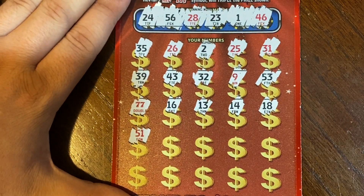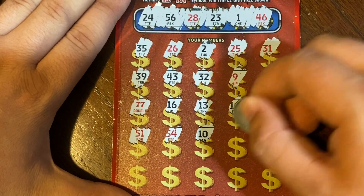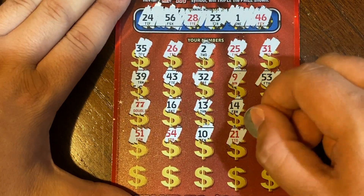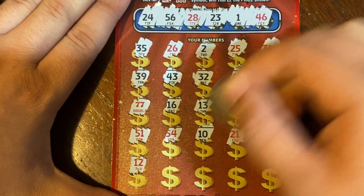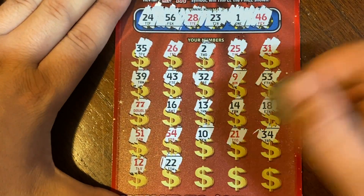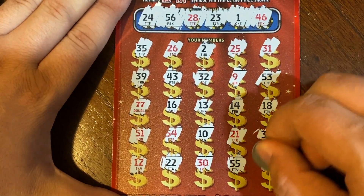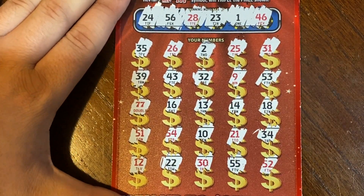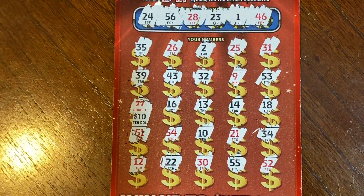We got 51, 54, 10, 21, 34, 12, 22, we have a 23, 30, 55, and the last spot is a 52. So we just had that double red 7, and underneath that is $10 — doubled to $20. So we did get $20 back and we had a profit session.